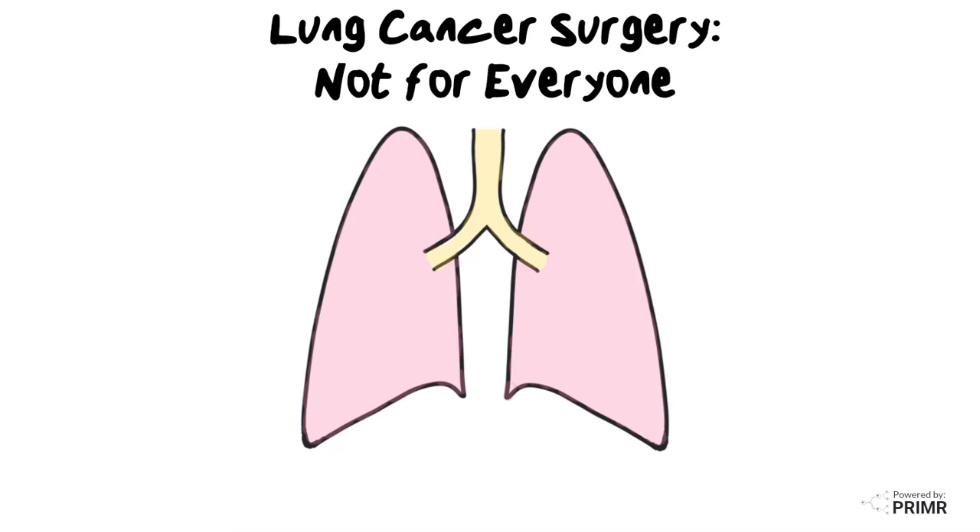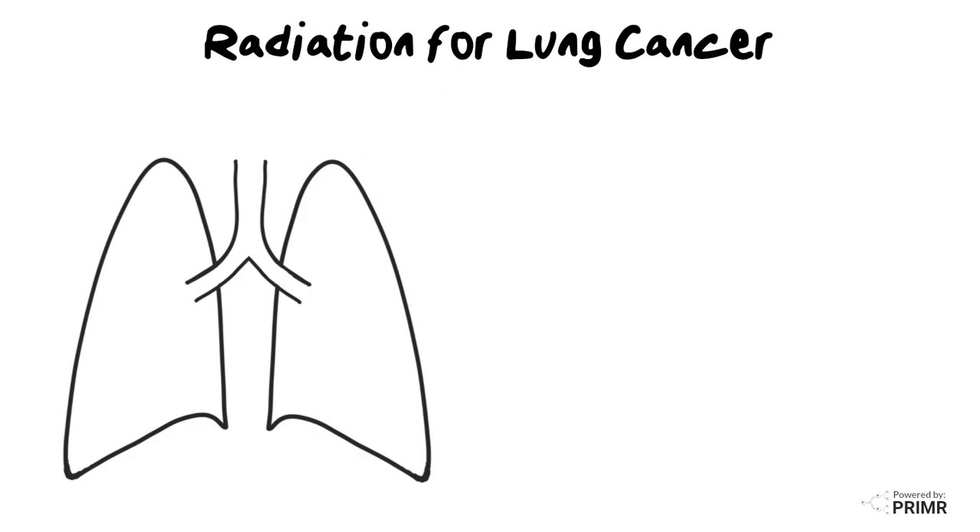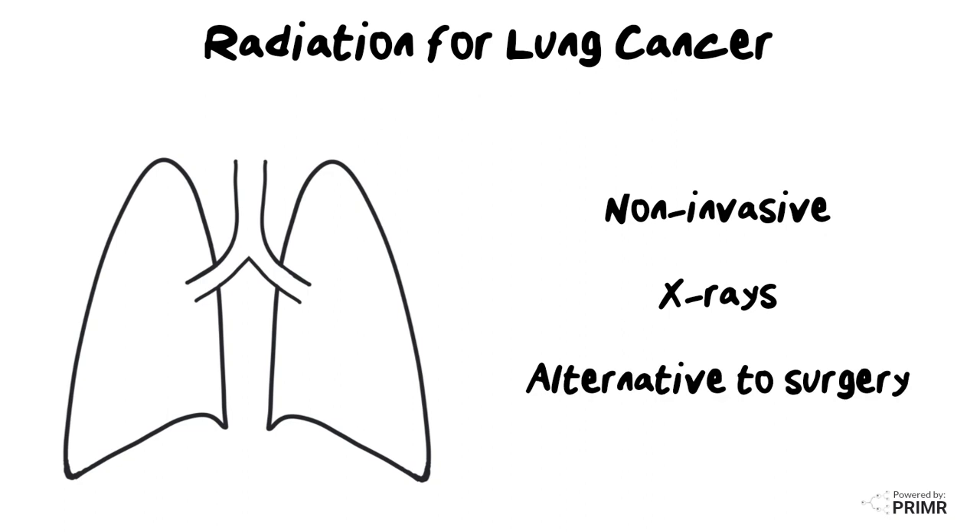For some patients with lung cancer, surgery is not the best option. The most common reasons to avoid surgery are that the disease is too advanced to remove surgically, or the patient is simply too sick and could not withstand a surgery. In these cases, radiation therapy, a non-invasive x-ray treatment, is a good alternative and can provide curative treatment options for patients who cannot have surgery.